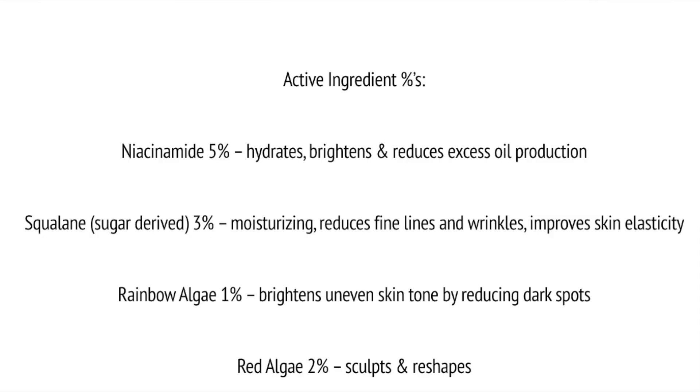For instance, niacinamide I would agree with as an active — it targets discoloration and gives this product an extra benefit over the typical function of a moisturizer, which is to moisturize. However, this moisturizer also lists squalene as an active. Moisturizers are made up of humectants, emollients, and occlusives, and squalene falls into the emollient category, so I wouldn't really call that an active ingredient. We'll see something similar when he mentions active ingredients in the cleanser.